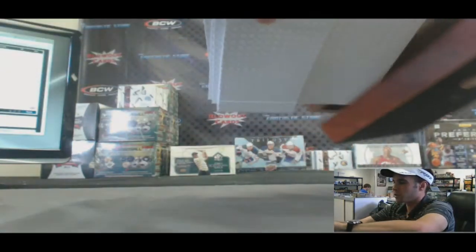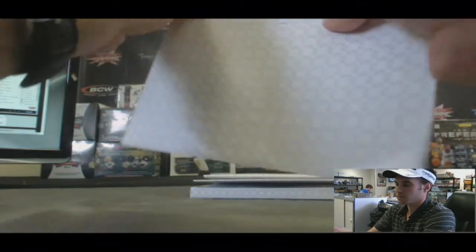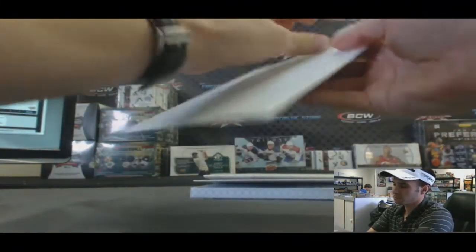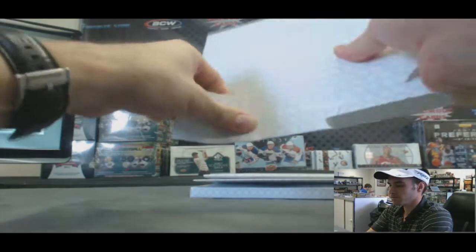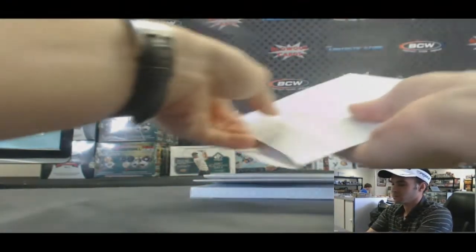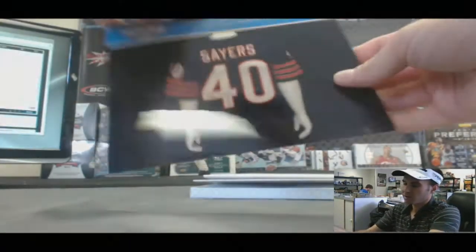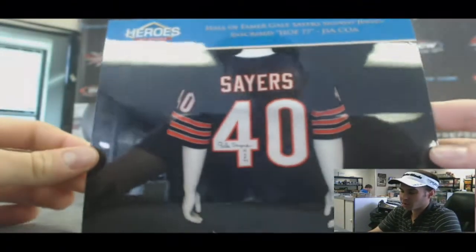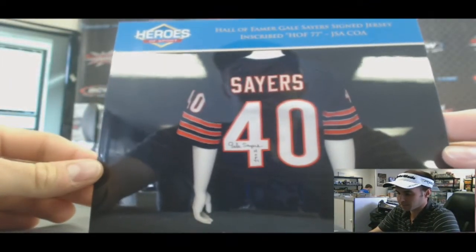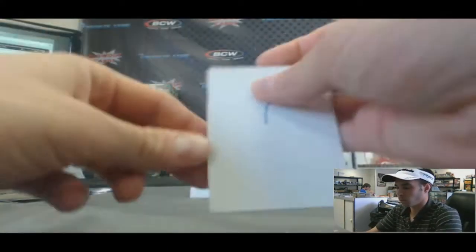It looks like we got a booklet of some sort in here. Alright, position 1 — this is going to be a Memorabilia Redemption. Got a Gale Sayers autographed jersey, enshrined Hall of Fame 1977. Alright, so that's hit number 1.